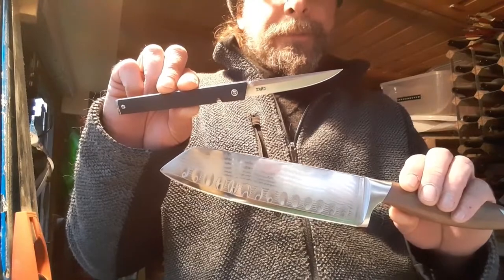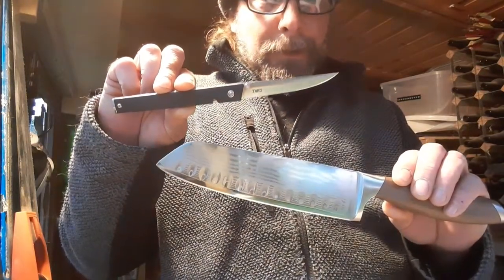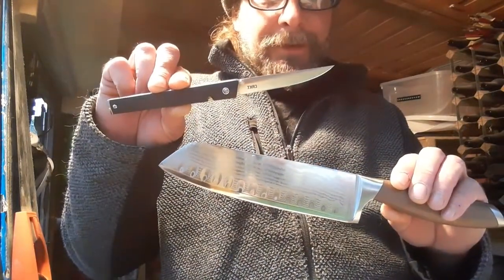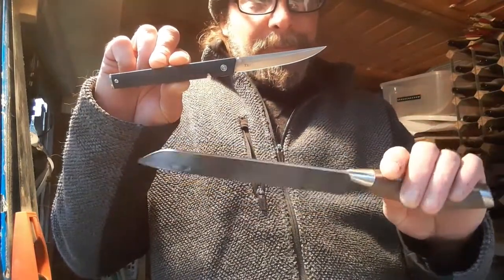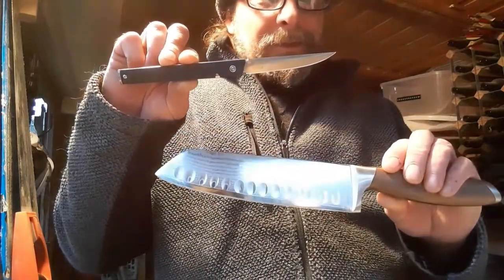So there you go - two very impressive knives: one which I knew was going to be a stunner, and one which was an unexpected bonus. See you all later.